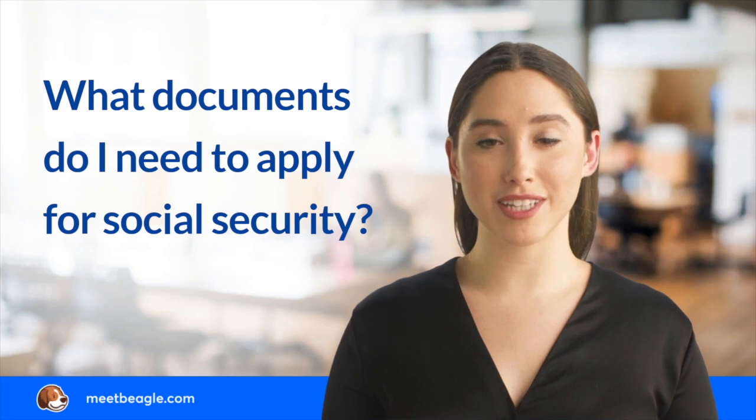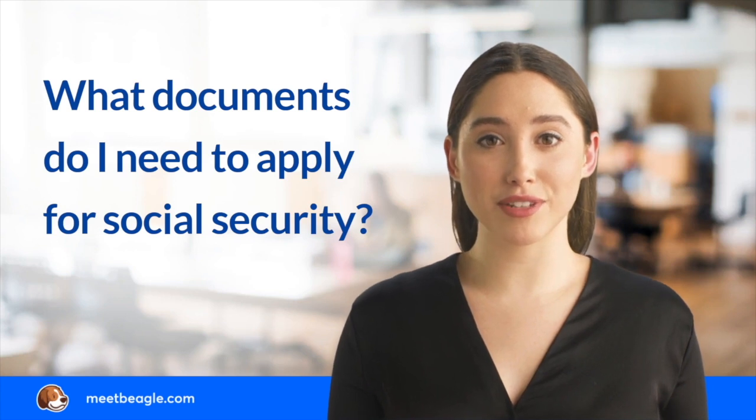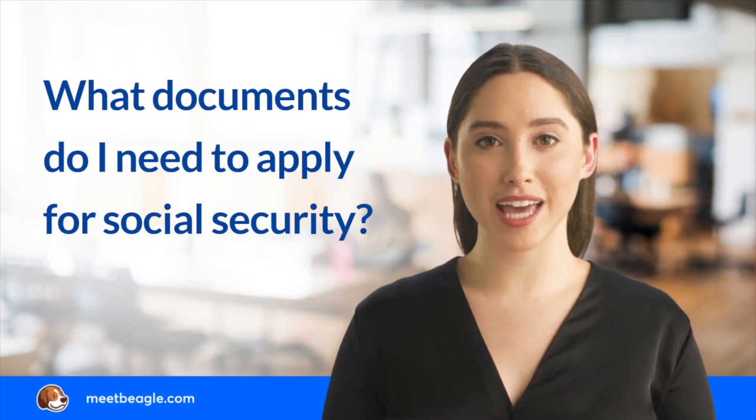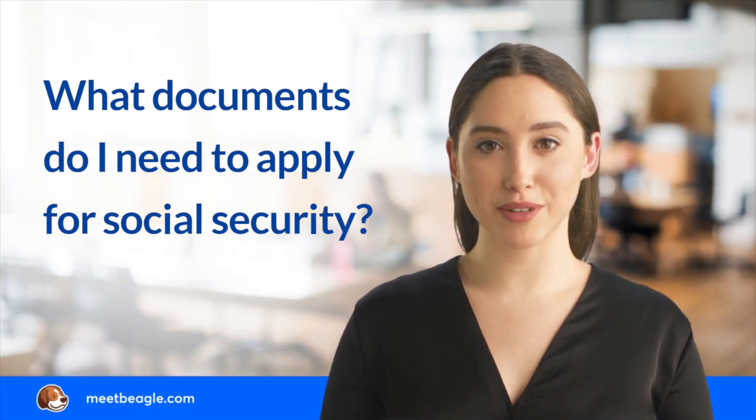When applying for Social Security benefits, you may be required to provide your birth certificate, proof of U.S. citizenship, identification card, Social Security card, a copy of the W-2 tax form, spousal records, and a copy of military papers.